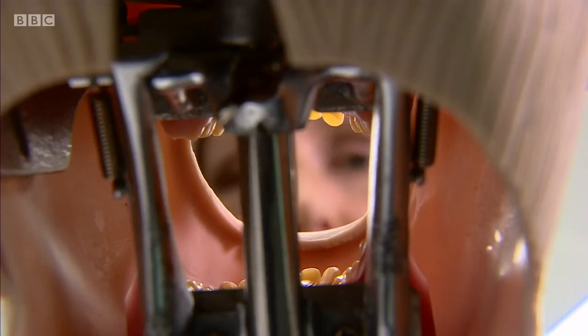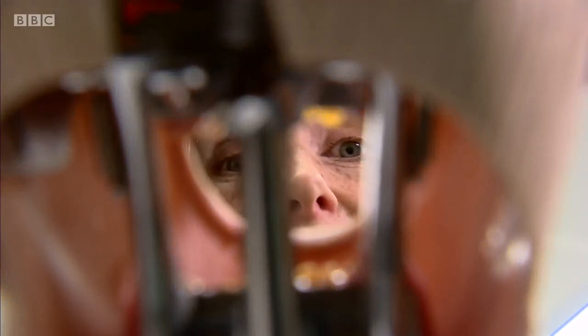This groundbreaking new system can be used to detect tooth decay in children as young as six, so that dentists can treat the tooth and avoid the need for so many drills and fillings.